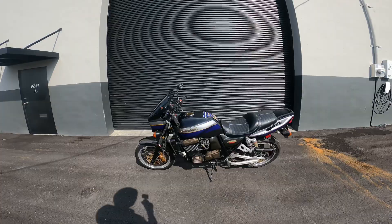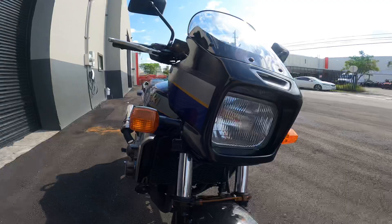All right, are you guys ready for the best part? We're going to start her up, we're going to take her for a quick test ride, and I'm going to let you guys know what I think about this instant classic motorcycle.